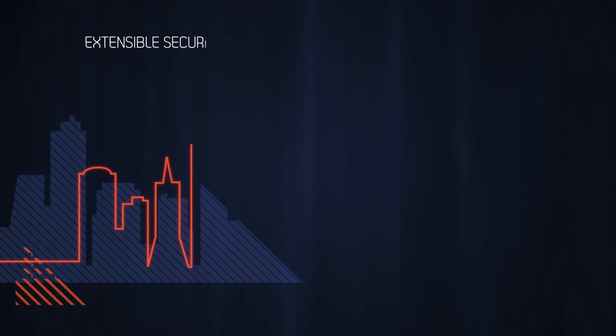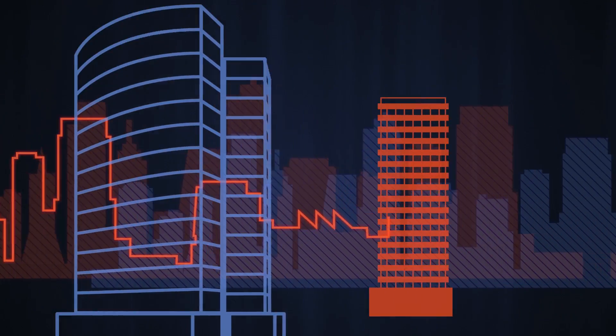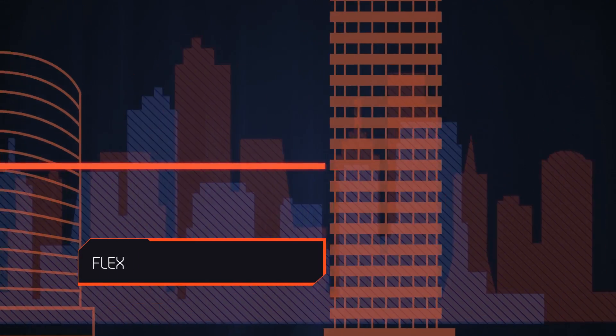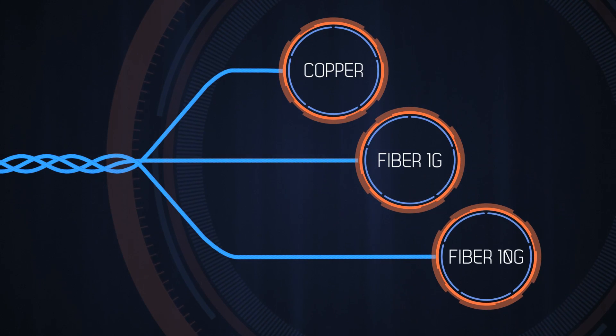The extensible security architecture and high availability feature allow easy scalability in enterprises. What's more, with FlexiPorts on Cyberome appliances, enterprises have flexible connectivity options with the freedom to choose copper, fiber 1G, or fiber 10G connectivity.